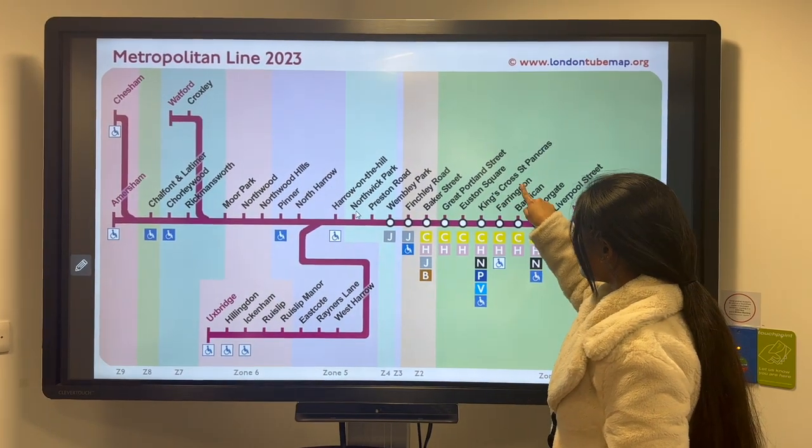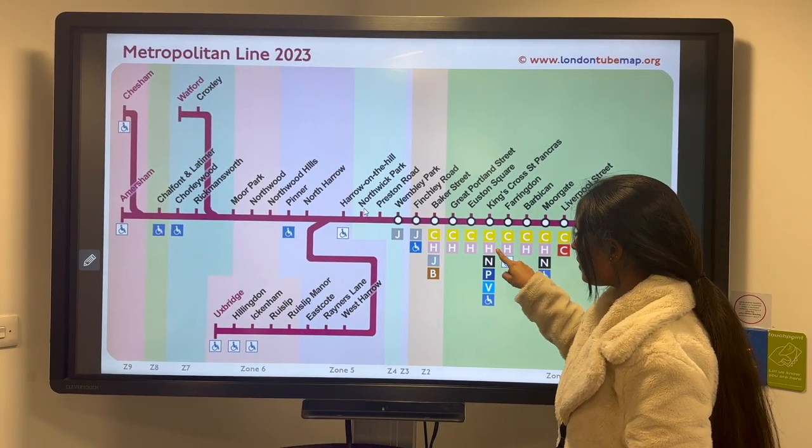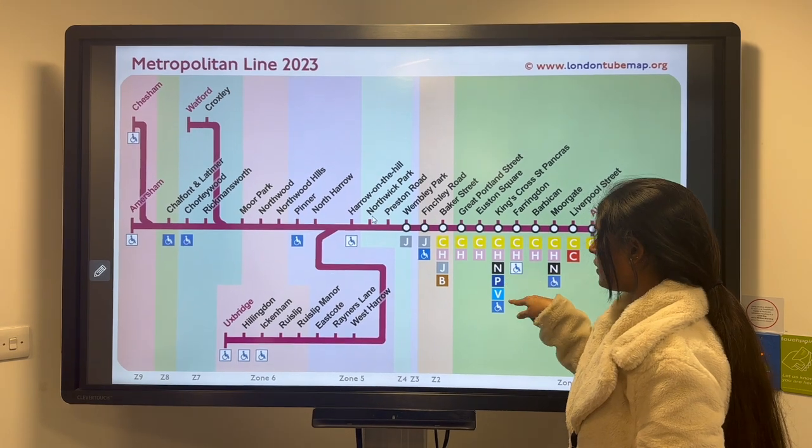Coming to King's Cross, it has major interchange stations connecting to the Circle, Hammersmith, Northern, Thameslink and Victoria lines.